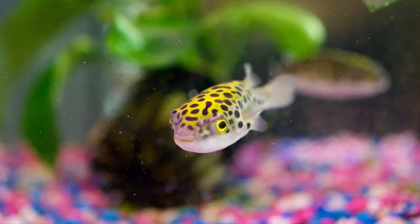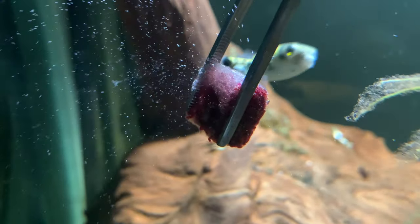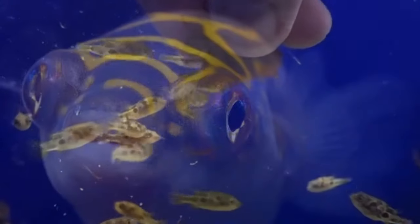I would not recommend these for any beginner fish keeper — these fish, even when kept correctly, can still be quite difficult to keep. If you're looking for freshwater pufferfish, check out my videos on Amazon puffers and pea puffers as they would be a better place to start. So let's get into it.